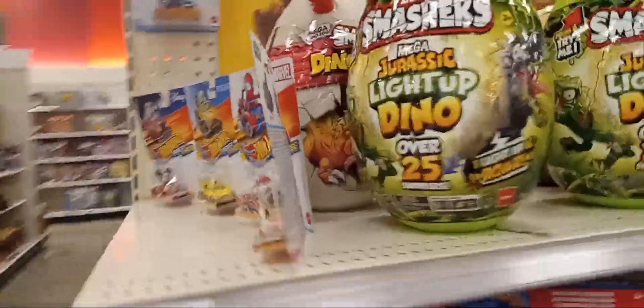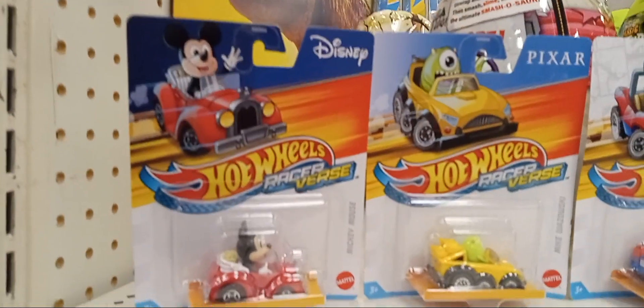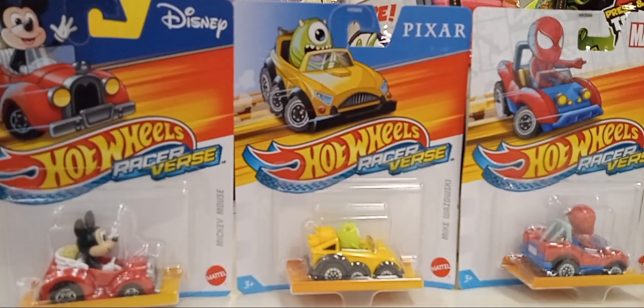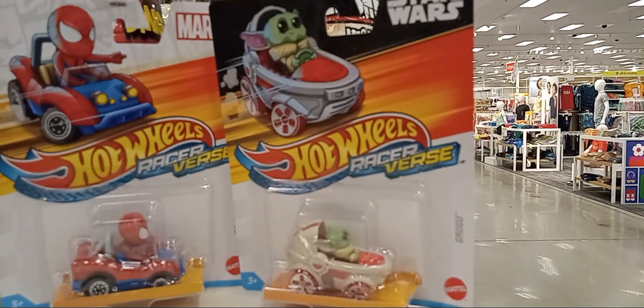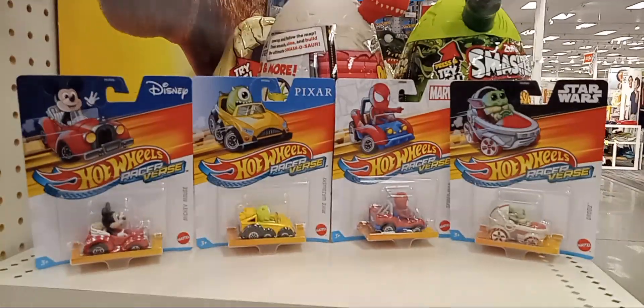We've also got these here — they look like fireworks Mickey Mouse right here, and this one is the Pixar Alien Eye. We've got the Spider-Man and the Star Wars. Pretty cool set, huh? Looks really nice.